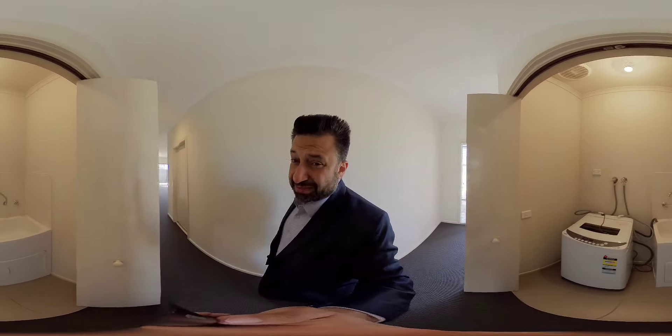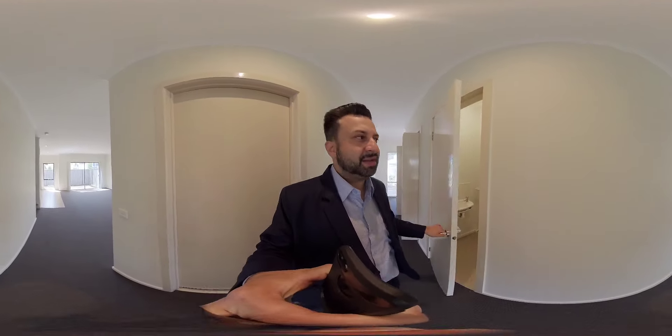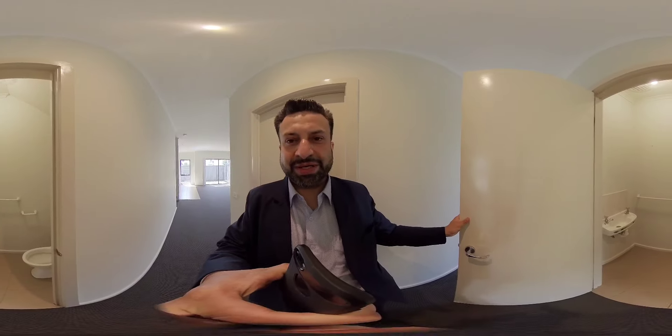Very spacious. Ideal for downsizers, investors, people starting out, or even owner occupiers. When you walk into this amazing home you've got a European style laundry tucked away, giving that extra space in the lounge area. Also a panel room and toilet downstairs as well. Space has been used very thoughtfully.